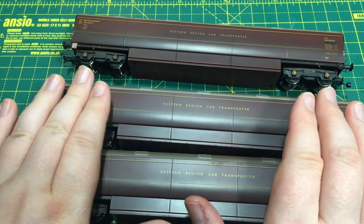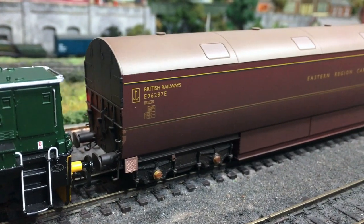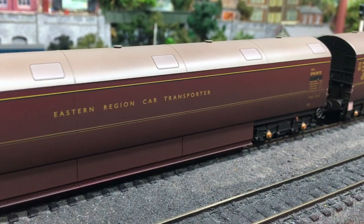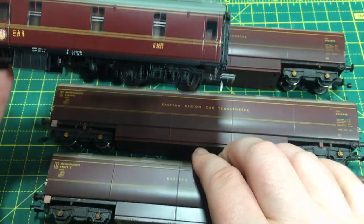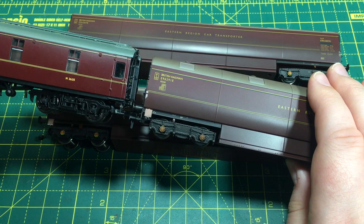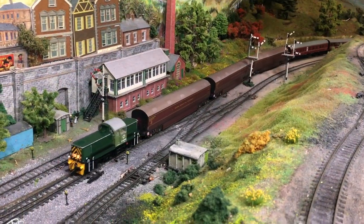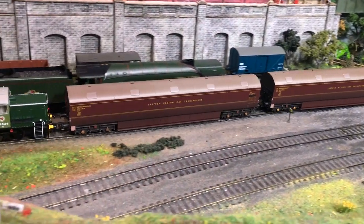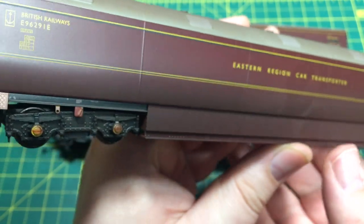This particular set has a light weathering, and the weathering is done really well — it's not overpowering, but represents a set of vans that have certainly been in use on the rail network but not neglected. Comparing that with the finish on other makes of coaches, it is pretty close. We do have that slight toning down from the weathering, but these do look a good match for existing brands of coaching stock in this livery, meaning you can match these up and get a really great long train, prototypically mixing the car transporters and coaches.